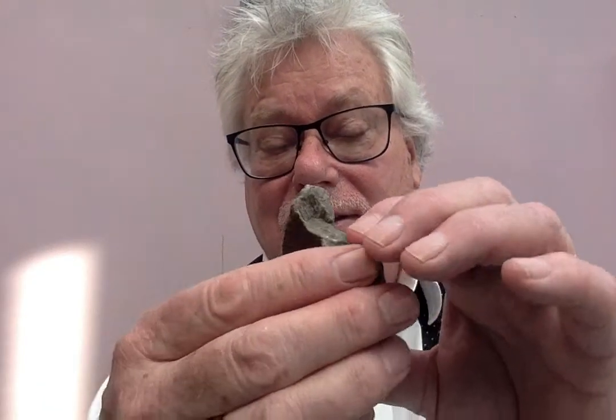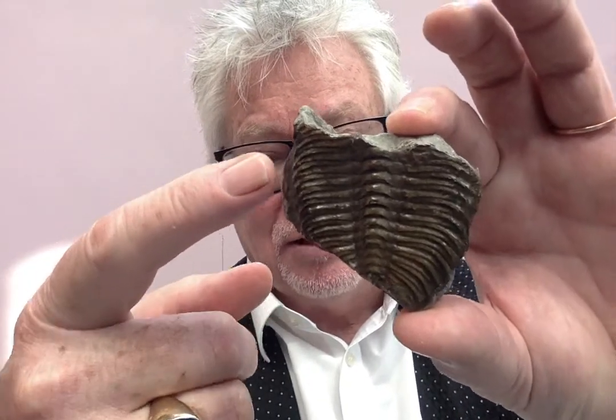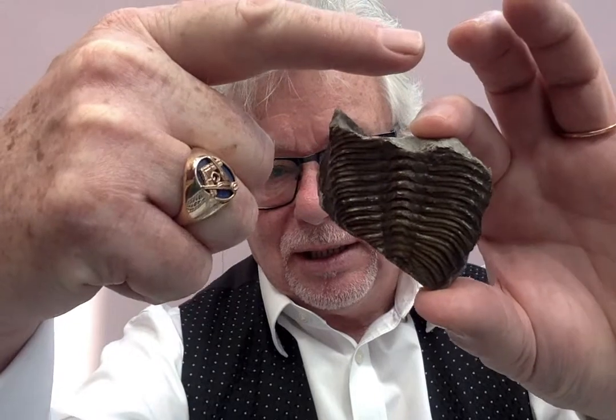But it was the first creature to have eyes. Curled up like that. Here's another one — Trilobite. Three lobes: one, two, three. But also that way as well. Cephalon, thorax and pygidium, they called it.